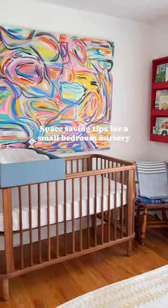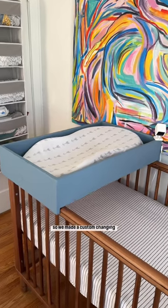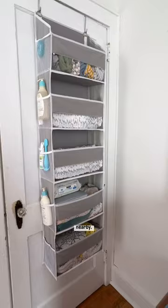Space saving tips for a bedroom nursery. We started with a beautiful crib, no room for a changing table, so we made a custom changing box with over the door storage, with everything really close nearby.